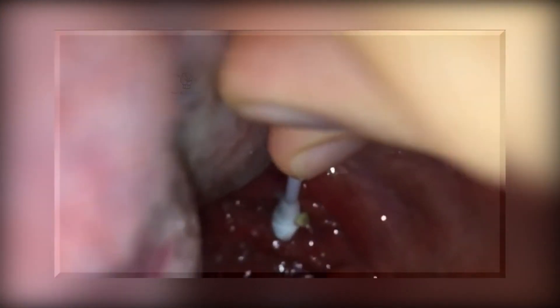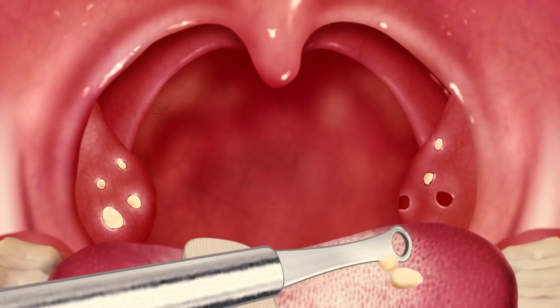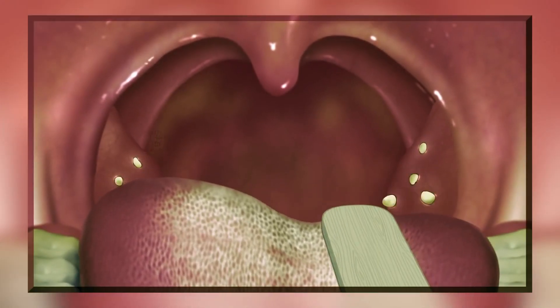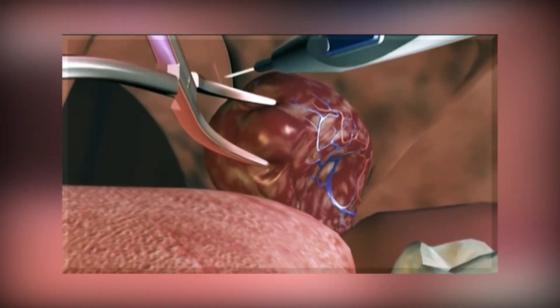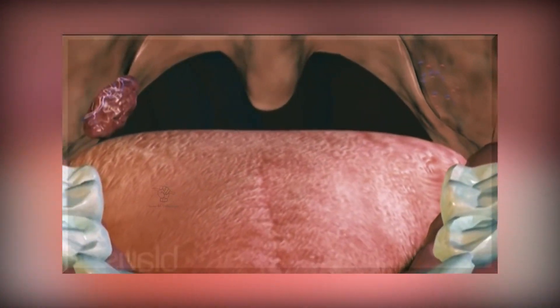Tonsil stones can easily be removed at home with a cotton swab or a water pick, or you can consult a throat specialist. Some people develop tonsil stones very often; for these individuals, tonsillectomy is a good option, in which the tonsils are surgically removed.